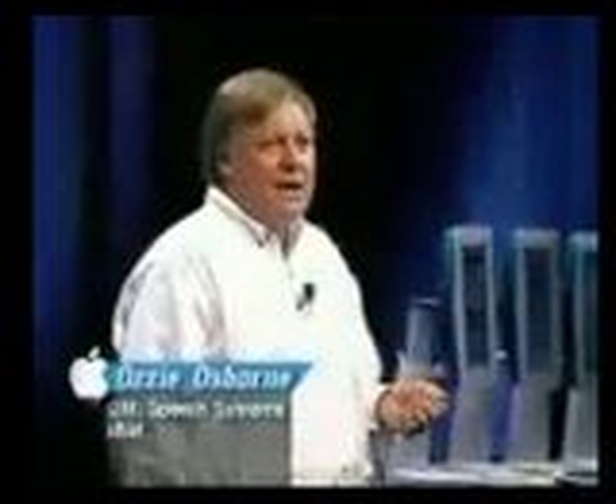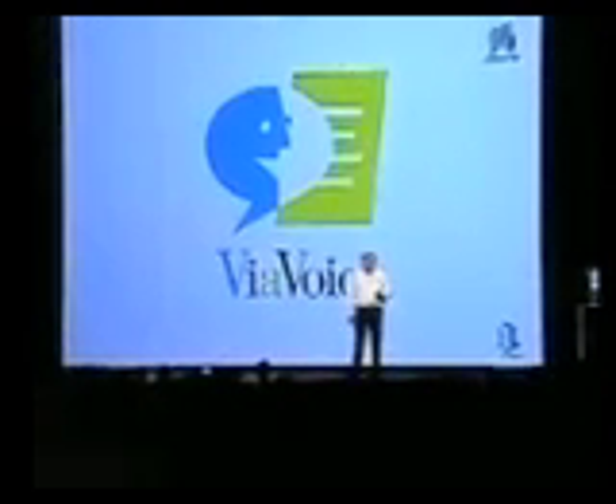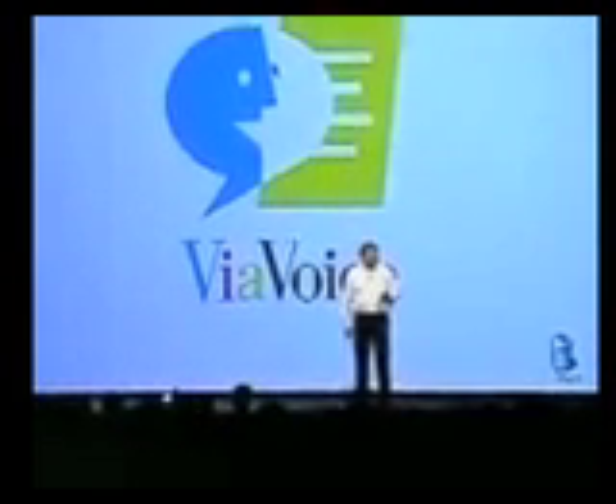Thank you, Steve. It's a pleasure to be here again. It's really exciting to bring our ViaVoice dictation product to the Macintosh. We're really taking two easy-to-use products, bringing them together, and giving you more power. Last month at Macworld in New York, we announced it, and I have been getting cards, letters, and emails — it's been a great success. But instead of telling you how to do it, I think the best thing to do here is to show you. So I'm going to have Jeff join me from our Almaden Research Center to do the demo.